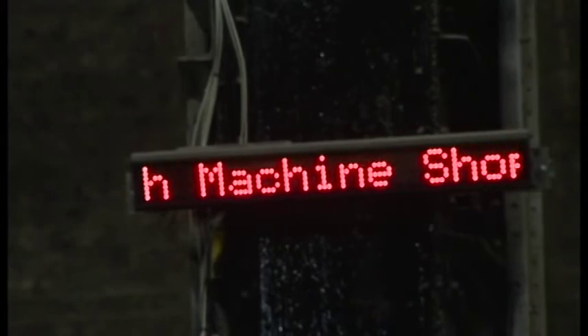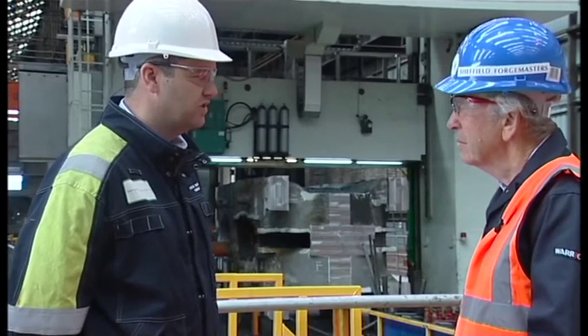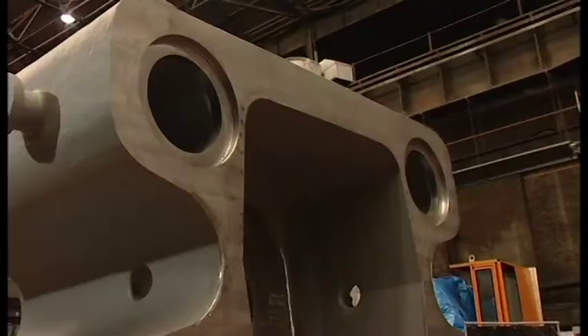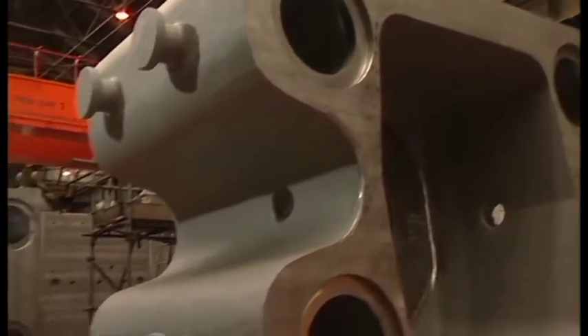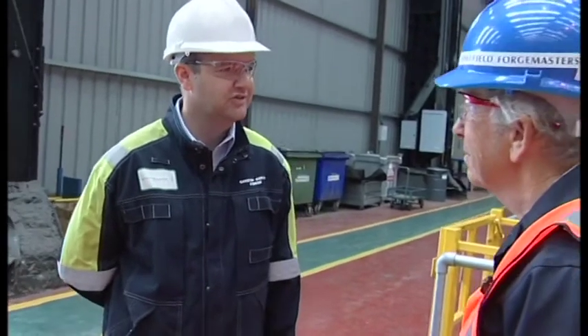This was geared towards our large castings. We can pour up to 600, 650 tonnes of molten steel and the finish weight is about 350 tonnes. To put it into context, a double decker bus is nominally 10 tonnes. So if you imagine the size and scale of some of the things we're doing in terms of weight, it's enormous.